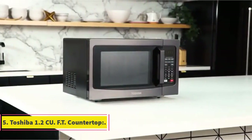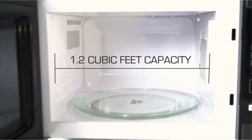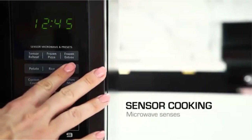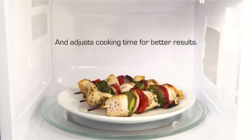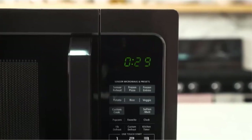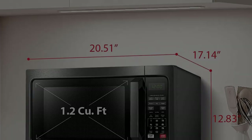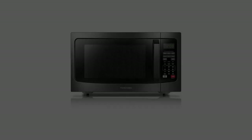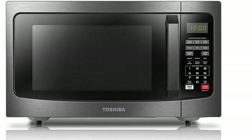Number 5: Toshiba 1.2 CU FT Countertop Microwave. It has all the necessary features required in a great microwave, including presets for things like popcorn, pizza, and veggies. It also has a child safety lock, one-touch express buttons for one to six minutes, and an add-seconds button. You can adjust the power level, with a maximum of 1,100 watts. It feels good to use and has a great ergonomic handle. There is even a mute button to turn off alerts when cooking, and a smart sensor that measures humidity in your food, automatically adjusting time and power.